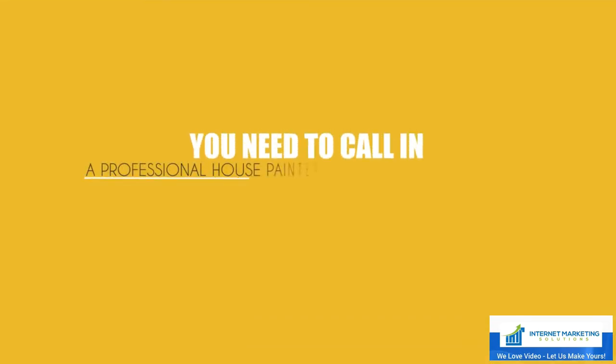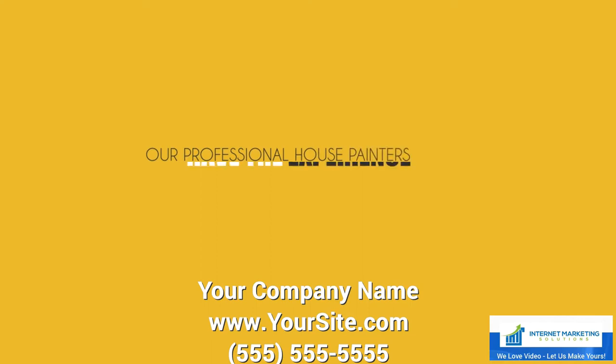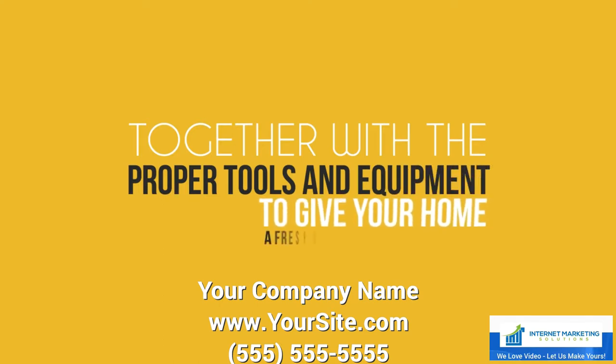You need to call in a professional house painter to transform your home without the stress of doing it yourself. Our professional house painters have the experience and know-how, together with the proper tools and equipment, to give your home a fresh new look.